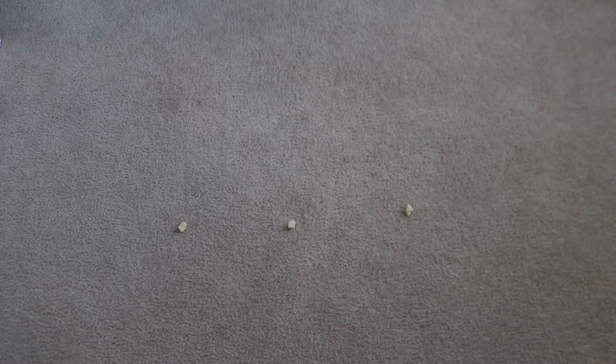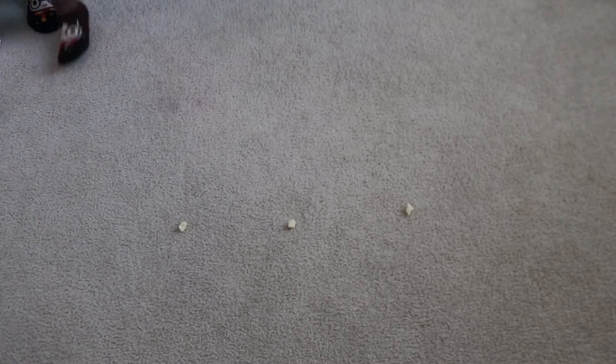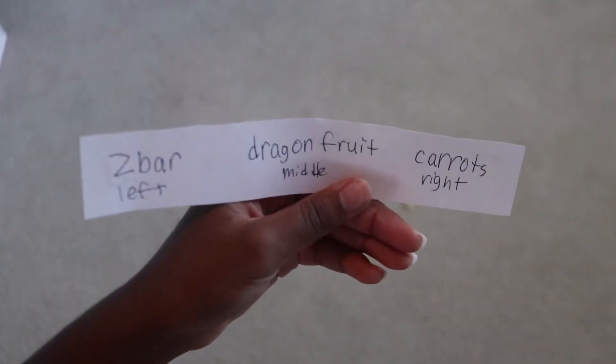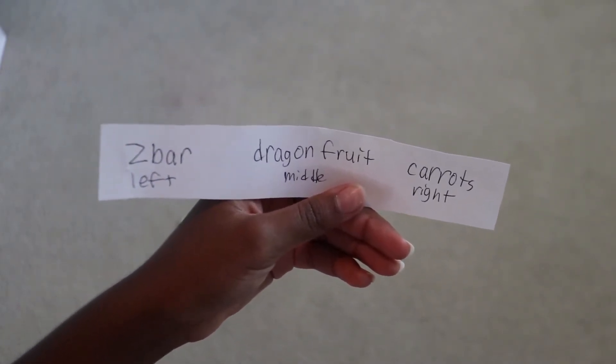It's 5:16, snack time, and I'm about to go to soccer. I need something to boost my energy or fill my hunger until dinner. I have my cheeses set out. The options are: a Z-bar on the left — which I want the most, it's like an energy bar — dragon fruit in the middle, which we've never tried and my mom just got it, and carrots on the right.